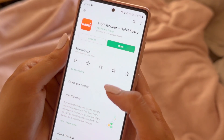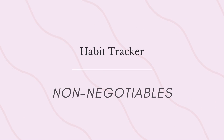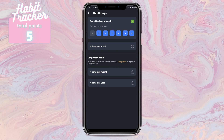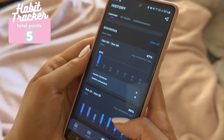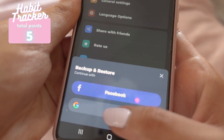The next habit tracking app we're going to talk about is Habit Tracker — it's literally called Habit Tracker. It has a 4.7 rating in the Play Store. They do have reminders, which are general reminders to check the app every day. They have very flexible habit scheduling — you can pick certain days in a week, or an amount of times per week, month, or even year. So far this has been the most flexible habit scheduling I've seen. They have very simple statistics with a calendar, they have streaks, and you can back up data by signing in with your Google or Facebook account.